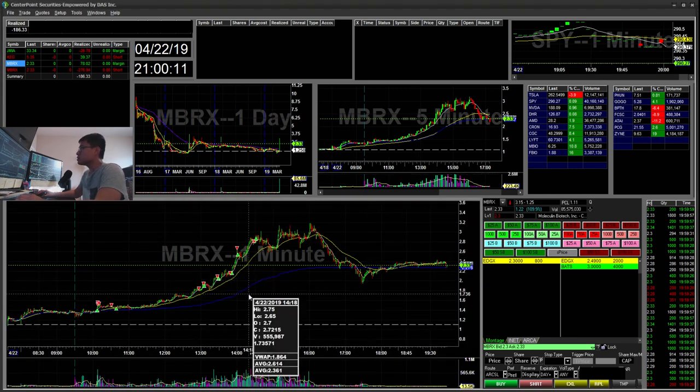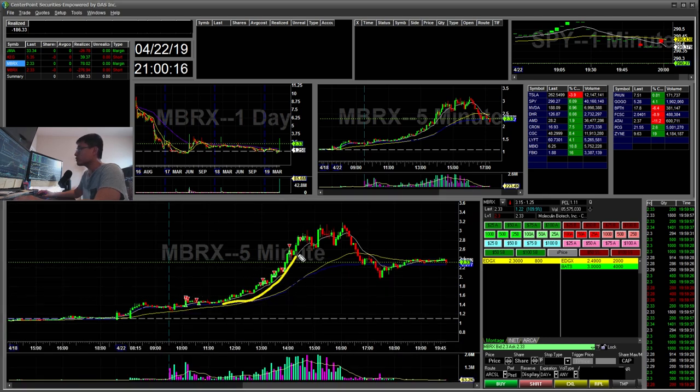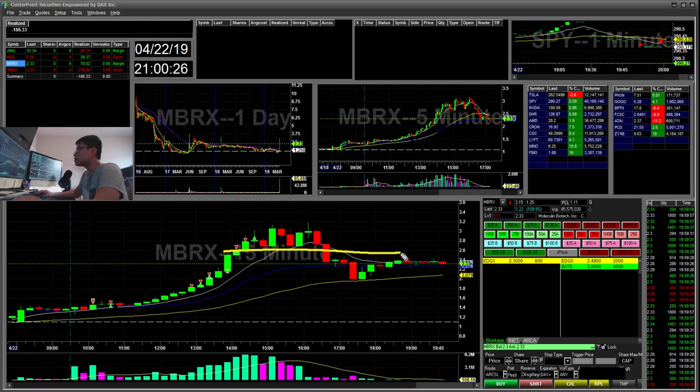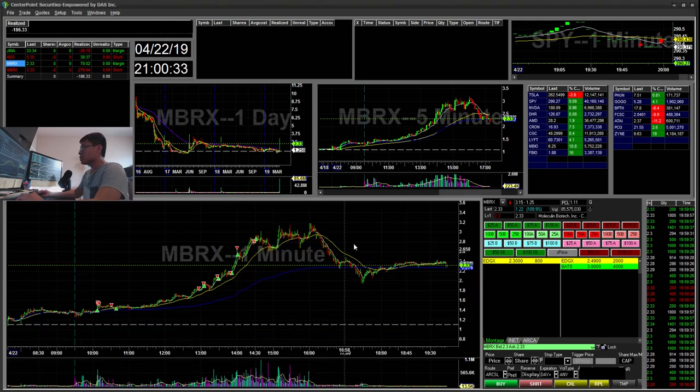Lesson learned is to not short the front side of the move, especially on the larger timeframe when it's trending and still holding the 15-minute EMA and the 5-minute EMA. Here's where the 15 EMA broke, and that's probably during after hours. Lesson learned — you'll probably need to take some losses with you to carry in the future, just so you can learn your lesson.